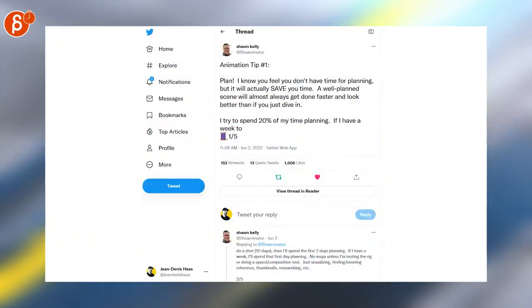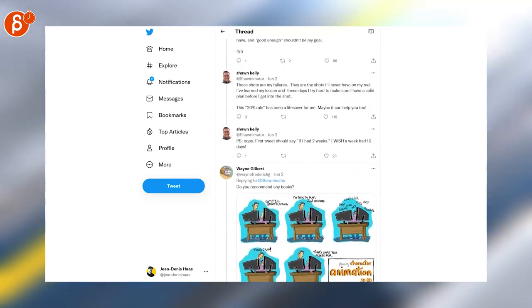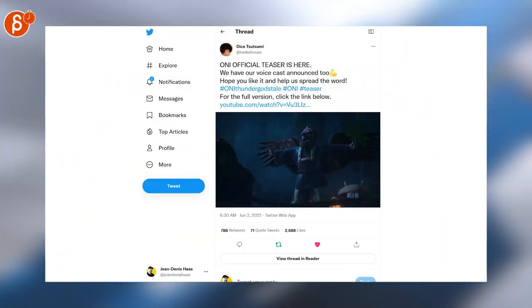And that's it for job postings. Let's switch over to news and tips. Sean Kelly has a tip about planning — definitely check out that thread, I can't agree more.